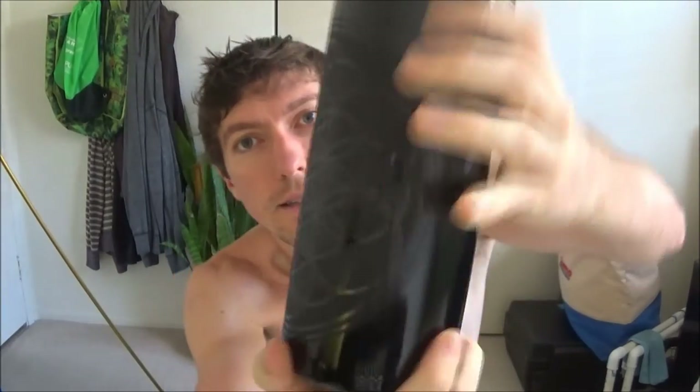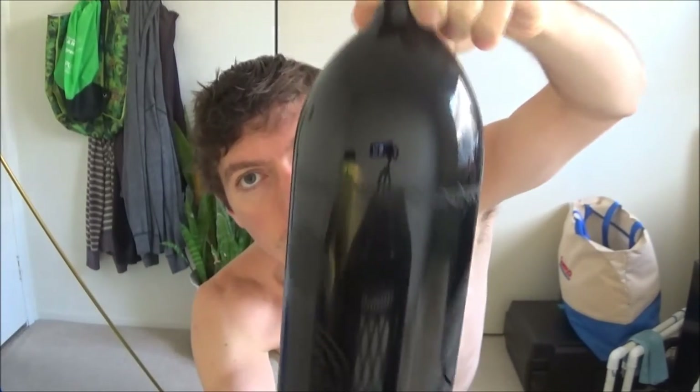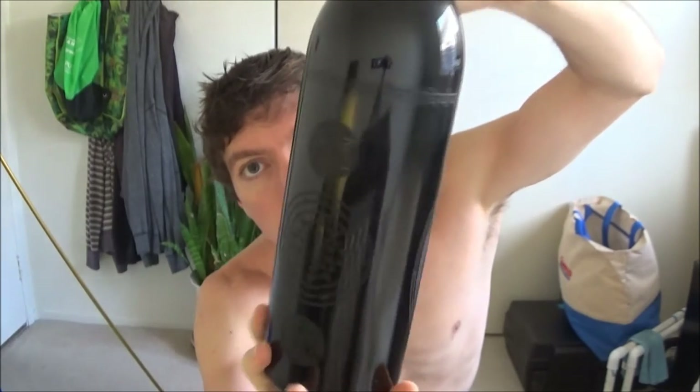This one even has sacred geometry all over it. These are Miron violet glass bottles. They only let violet light and far infrared in, which preserves the contents. Some people even feel that these structure the water just by setting it in the sun.